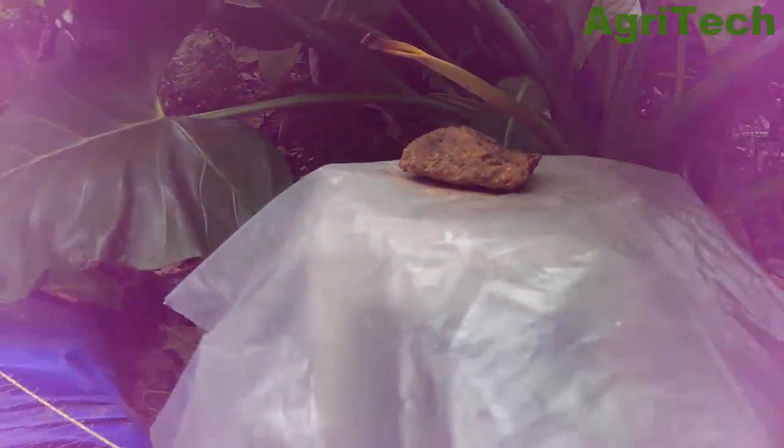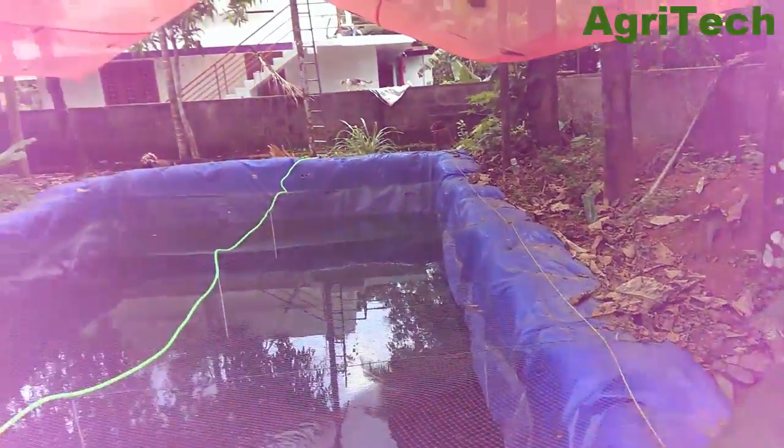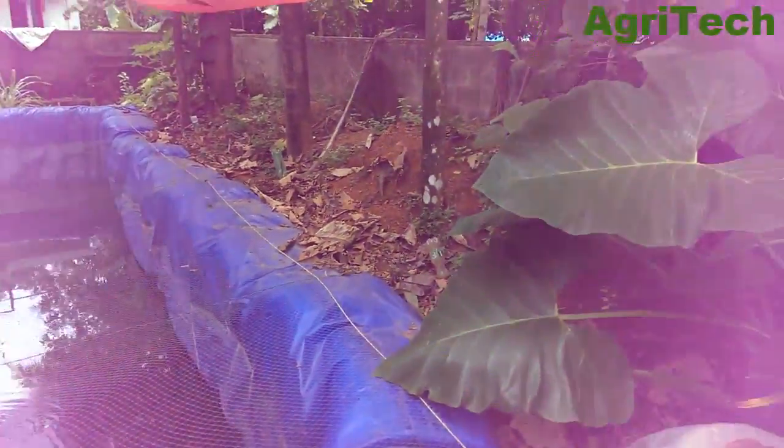Here there is a 70 watt air compressor, and with that air compressor, aeration takes place.